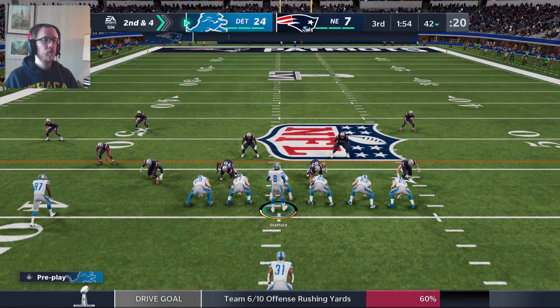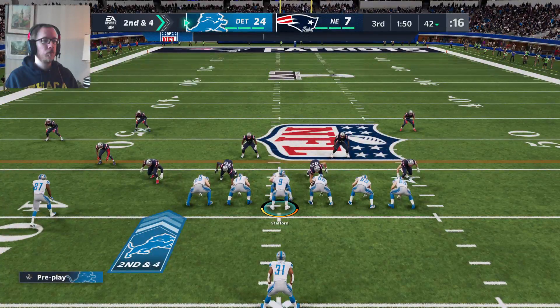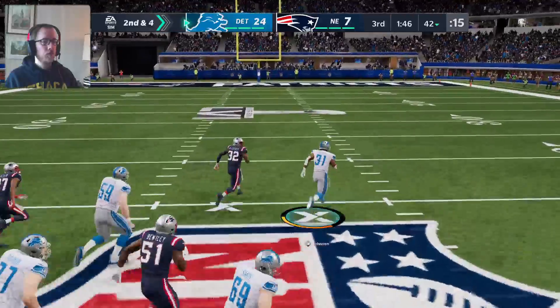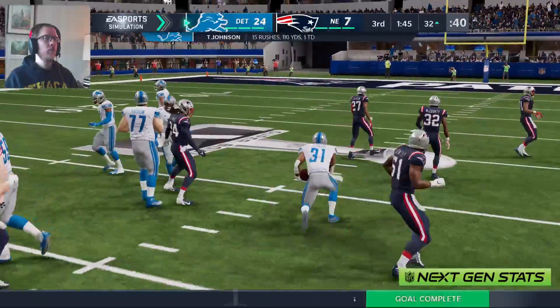There we saw one of the downsides of blitzing during a run down, because sometimes you get out of your gaps and you don't fit the run quite as well because you're headed towards the ball carrier with abandon. Now he takes this one down almost all the way to the 30.